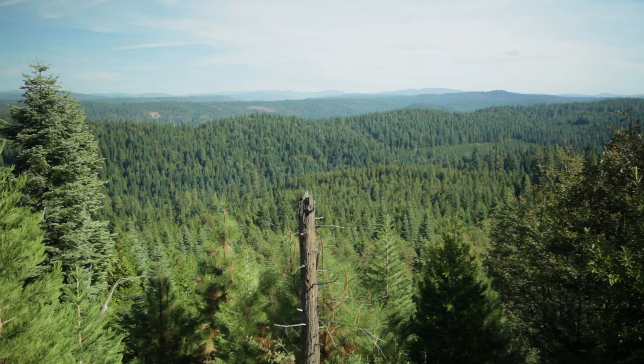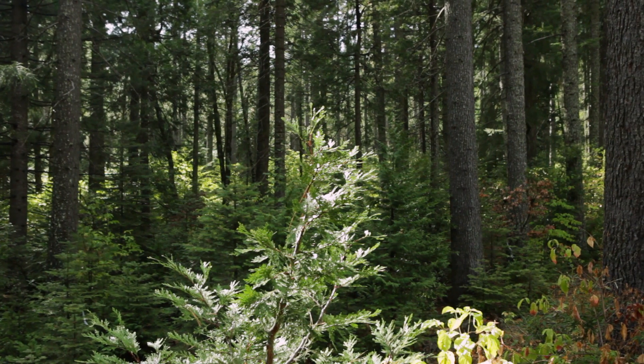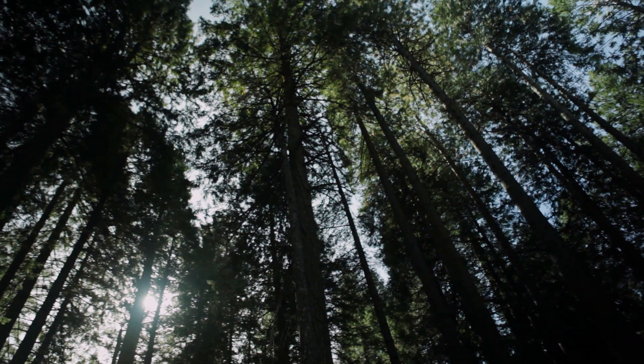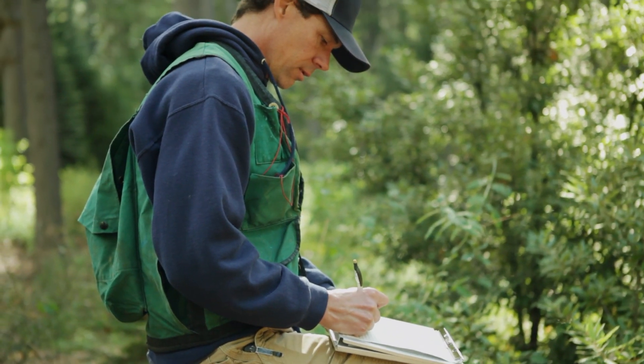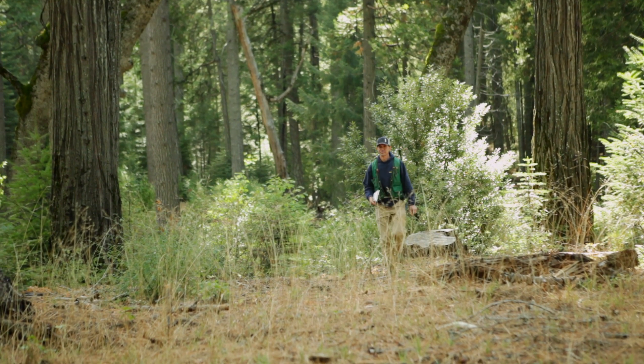Blodgett Forest is 4,000 acres, primarily mixed conifer forest. That type of forest is diverse because of all those different species, and it's also a fairly productive, fast-growing forest. We're talking about two million acres or so within the Sierra Nevada that are similar to Blodgett Forest in terms of productivity and species composition. Those include industrial landowners, non-industrial forest landowners, and people who live in the forest in a rural area.